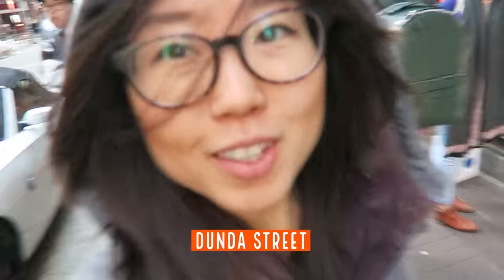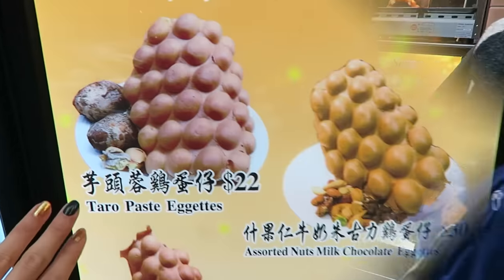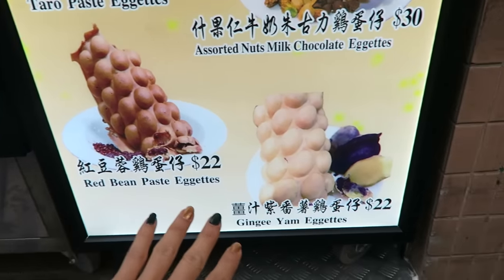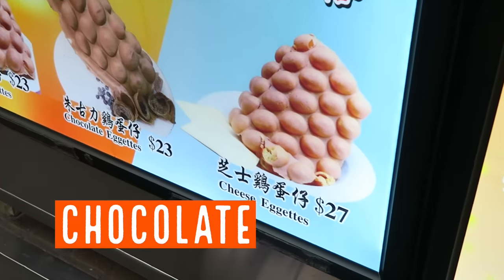This time with more flavor. I was walking on Dundas Street, and here they have an egg waffle shop that has fillings inside. This one is taro paste, assorted nuts and chocolate, red bean paste, and ginger yam, and coconut, and chocolate, and cheese.